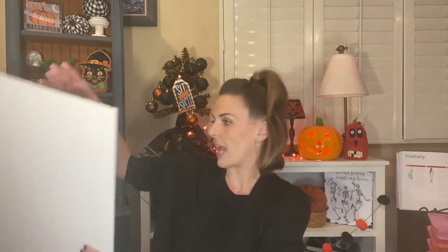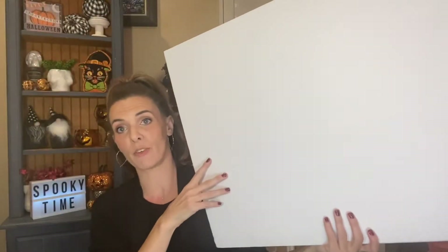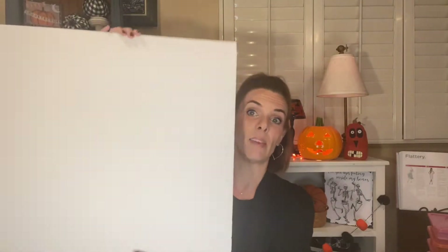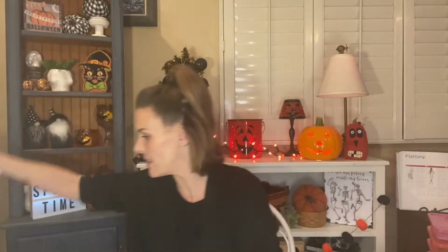I needed this for a project for school, so I got a big foam whiteboard. I have to do a genogram for class and this is what I'm going to be doing it on, so I grabbed that to get working on it.